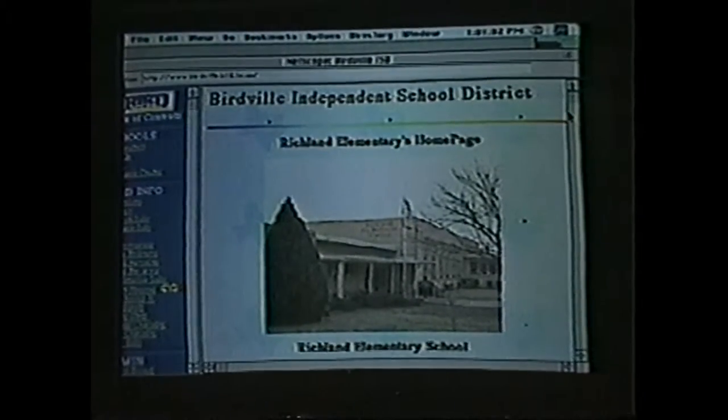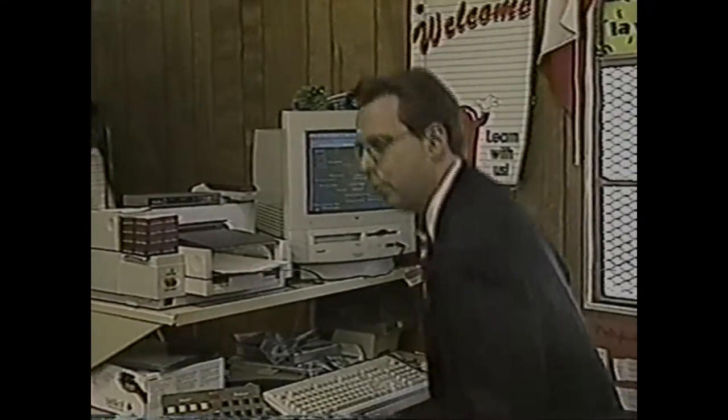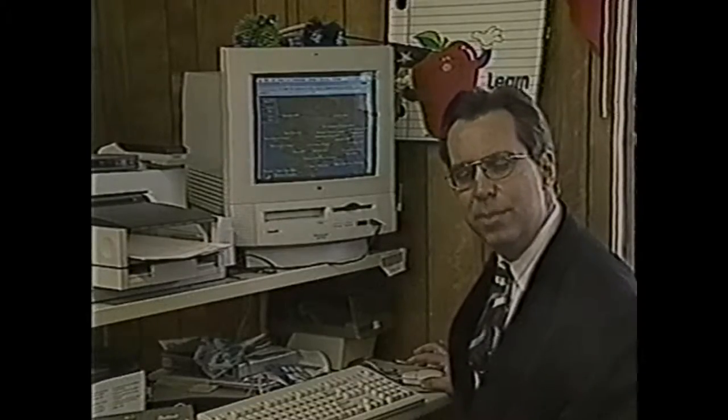Now that the school is online with the Internet, it can send out plenty of weather information as well. This means that any Internet user in the world can, with just a few clicks of the computer mouse, find out the current weather conditions right here at Richland Elementary School.